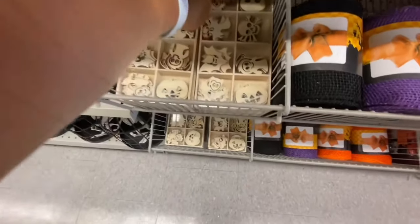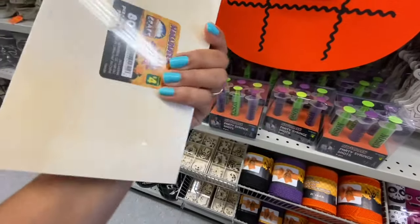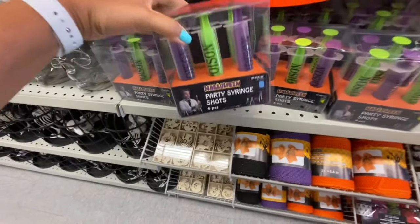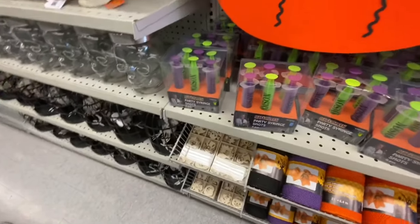This was new — I haven't seen this large size of wooden cutouts at Dollarama. Very cute, all Halloween characters. You get 80 in a pack for four dollars. There are also party shot glasses, six in a pack, all saying 'Poison' in green and purple, also four dollars.